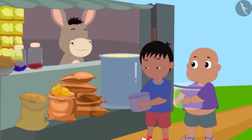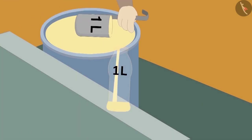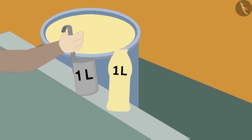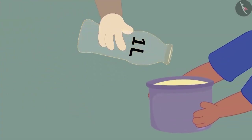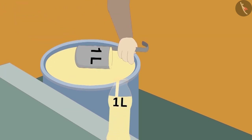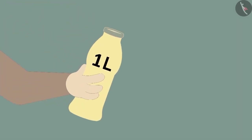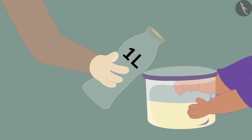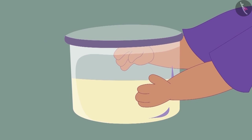Both of them have brought a pot from their homes. Bholla first poured oil in the one litre bottle and poured it into Raju's pot. Raju's pot was completely filled. Now, Bholla filled his one litre bottle completely with oil and poured it into Bablu's pot. But what's this? Bablu's pot is only half full.